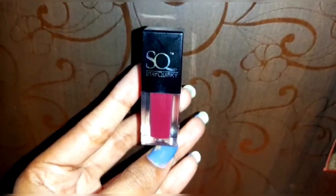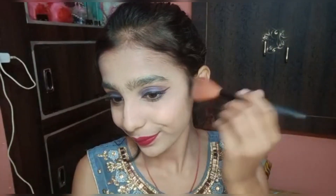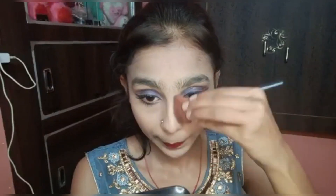For lipstick I'm using Steak Virki drunk tile liquid lipstick. Next for blush and highlighter I'm using Faces Canada all-time pro face palette.